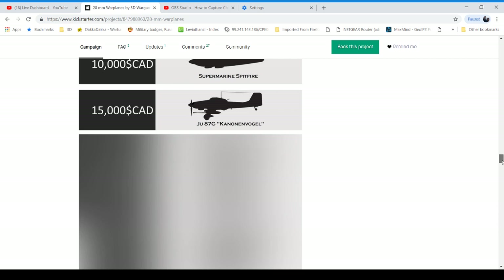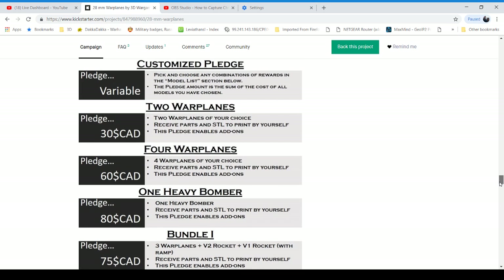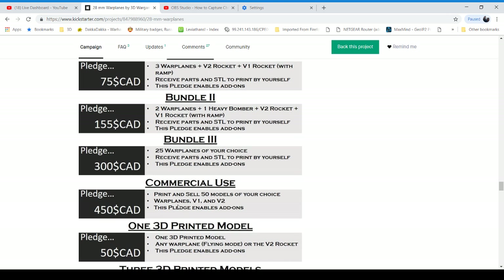Scrolling down to show the pledge list: they'll probably be doing commercial use at 450 Canadian — probably like 375 American — to sell 50 models.